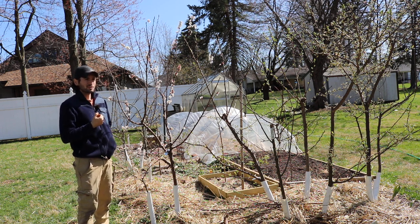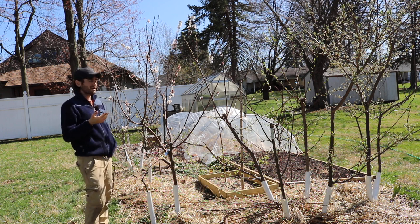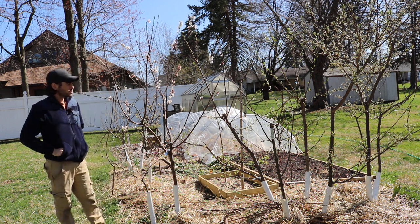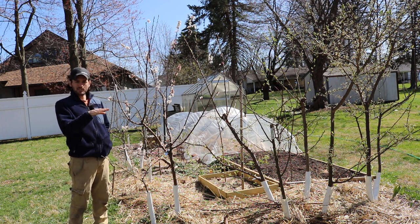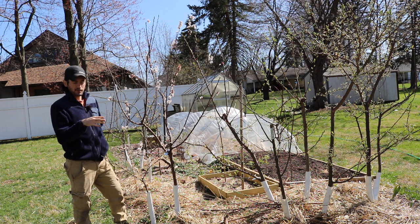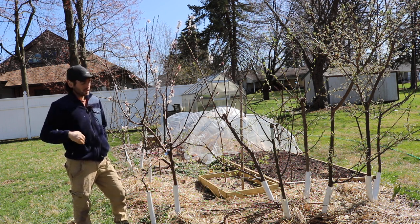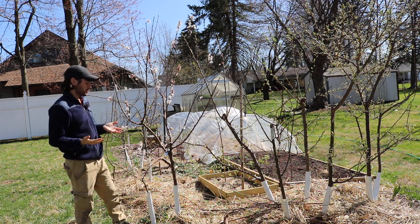I would argue this year we're actually doing pretty well in terms of timing, so there's a good chance these trees are going to form their fruits. If we don't see something around 25°F and a frost at this point, we should be good — I should have myself these apricots you see here.